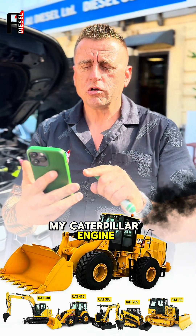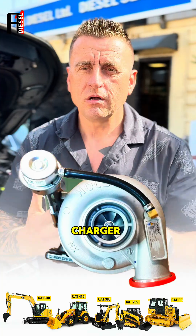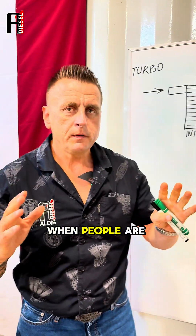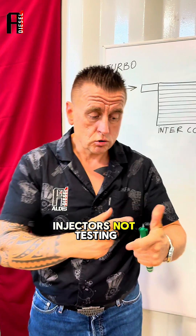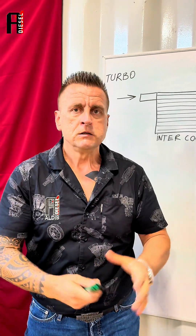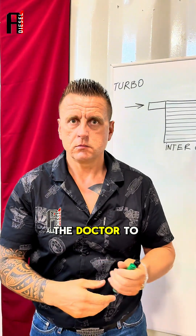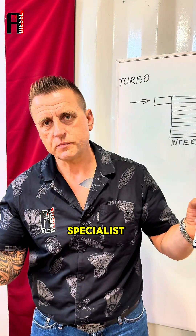My Caterpillar engine is smoking black. I changed injectors, I changed the turbocharger, it's still smoking black — what can be the reason? This is a very common problem when people start changing parts without testing the injectors or the turbocharger. If we have a problem, we need to go to a diesel injector and turbocharger specialist, just like you'd go to a doctor.